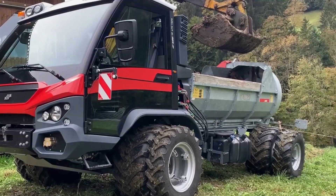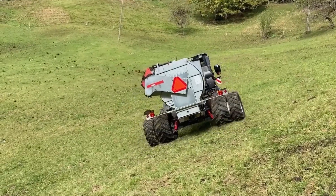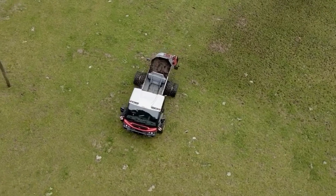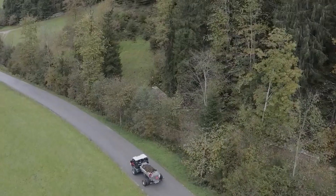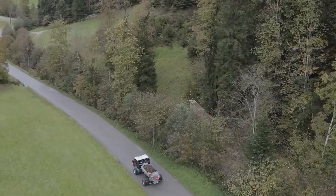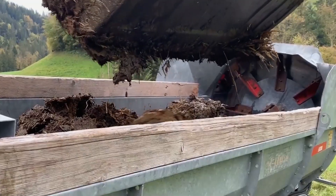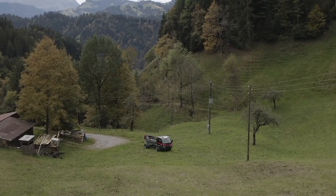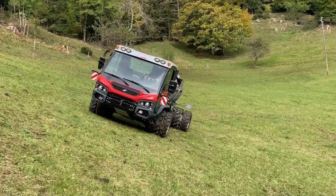TP470 Vario — Unparalleled Agricultural Power. Agriculture gets a boost with the TP470 Vario, a machine featuring a VM turbo engine with 136 horsepower. It offers a 20% increase in power and 5% more payload compared to its predecessor, making it ideal for a wide range of agricultural tasks year-round.